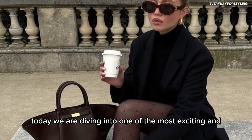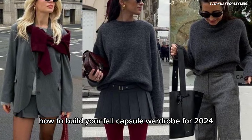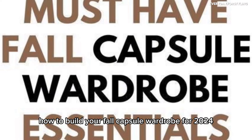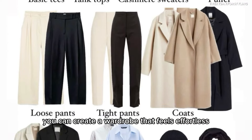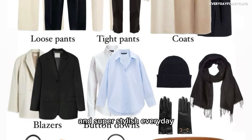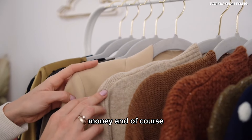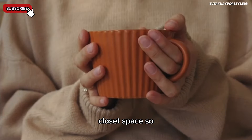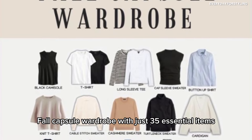Today we are diving into one of the most exciting and practical topics for this season: how to build your fall capsule wardrobe for 2024. With just a few carefully selected pieces, you can create a wardrobe that feels effortless and super stylish every day — pieces that will save you time, money, and closet space. Grab a cup of coffee and let's get into it.